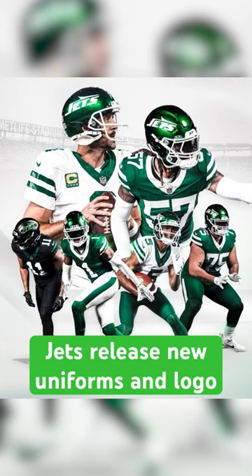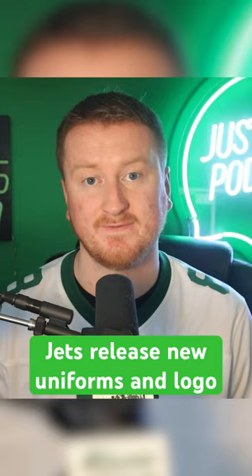Now, the green on white is a fan favorite. For me, anyway, I think that's my number one. The white on white is just such a clean look. The black jerseys, I think, was the one that we knew the least about.